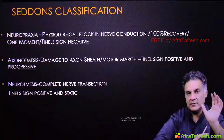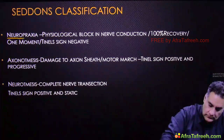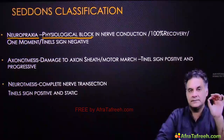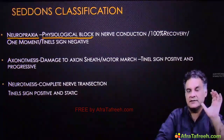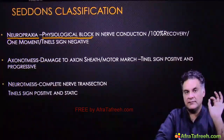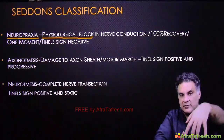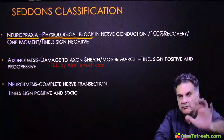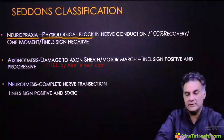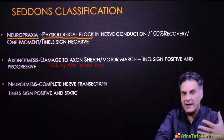Seddon classified nerve injuries into three types. First: neuropraxia — it is a physiological block in nerve conduction with no anatomical damage, and there is 100% recovery. For example, if you have radial nerve palsy with wrist drop due to neuropraxia, it will correct on its own — not gradually, but all at once, like a flash. Neuropraxia recovers like lightning — it comes back in one go.